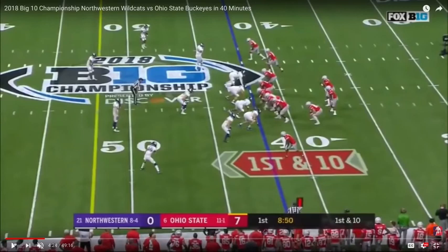Here's an example of Dwayne Haskins doing a couple of different things simultaneously at a very high level. So we'll take a look. Ohio State's nearing the midfield mark, first and ten opportunity. They're in 20 personnel, which means two running backs, zero tight ends.